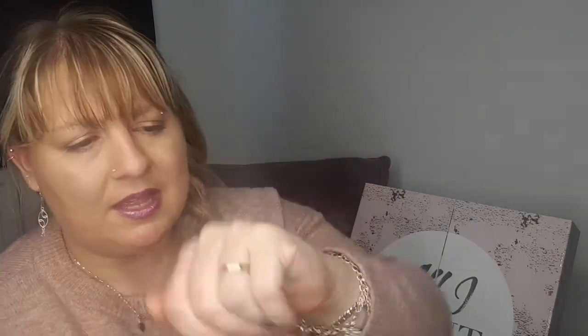It's a NARS velvet lip glide in Fondant. I've never had any NARS products before so I'm excited — I've seen lots of people using them. It's very pink, super pink. It might be a bit pink for me, but when you wear it it looks like a pretty blush. Quite nice and subtle so I'll give that a try.